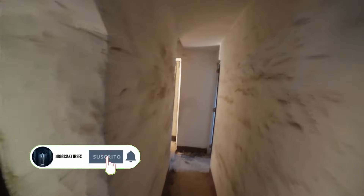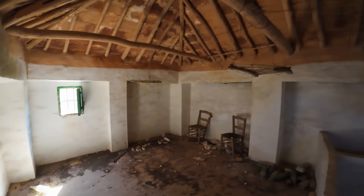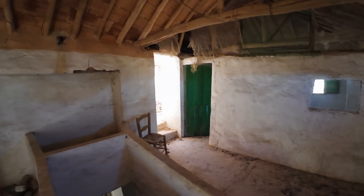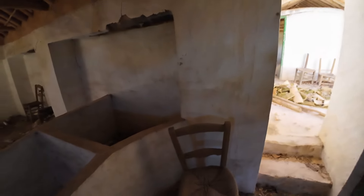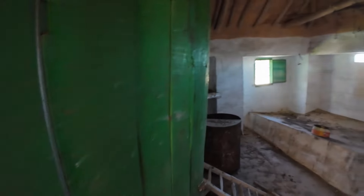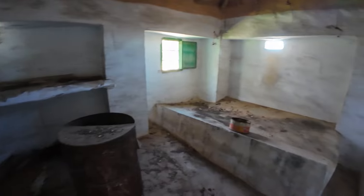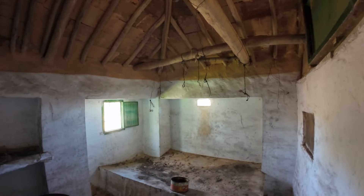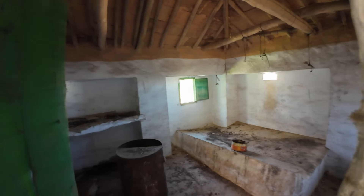Bueno, pues vamos a subir a la planta de arriba, a ver qué es lo que encontramos. Las escaleras están en muy, muy buen estado. Mira, esto sería otra habitación. Mira, es que es un tendedero, hecho de forma rústica. La verdad que es una pasada cómo está esto. La otra silla de época, silla de muchísima antigüedad. Y esto, pues otra habitación. No sé exactamente para qué sería, pero me lo imagino. Eso sería como un secadero, bien para jamones, embutidos, chacina y demás, por la forma que tienen la atadura de las puertas.